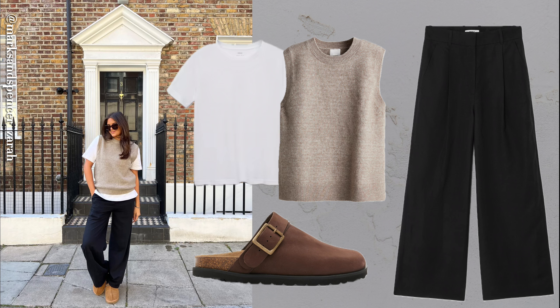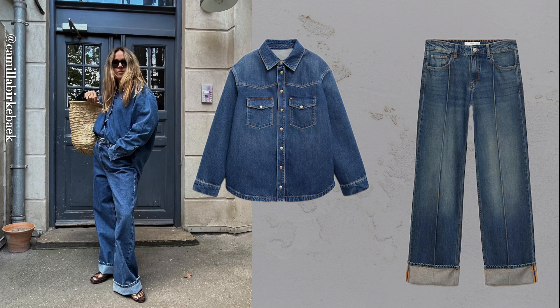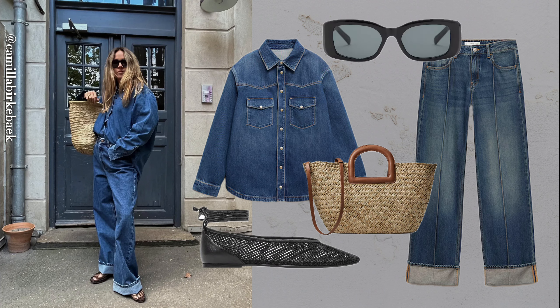Tweed jacket, jeans and Mary Janes. A tweed jacket with jeans and Mary Janes creates a chic, laid-back combination that's classy yet easy-going, perfect for elevating casual wear.